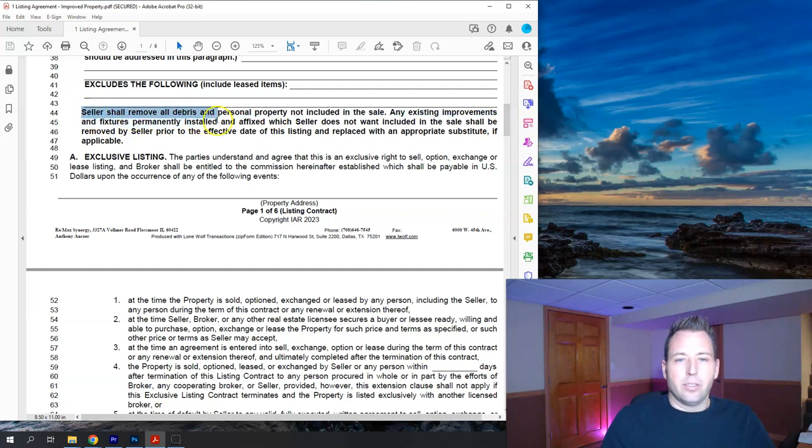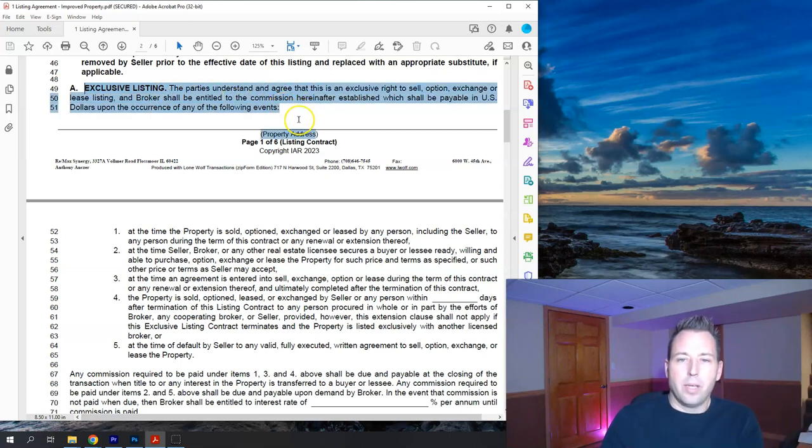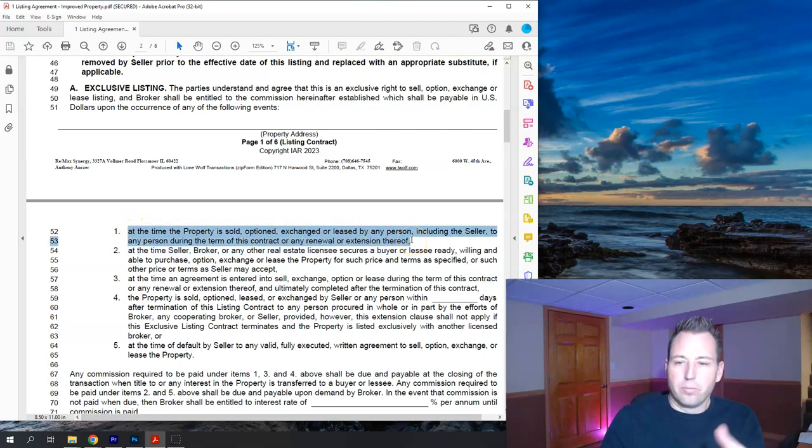The next section states that the seller shall remove all debris and personal property not included in the sale — basically you're clearing out the house before you go. Lines 49 through 64 cover the exclusive listing terms. This states the seller understands this is an exclusive agreement with the real estate brokerage, and that when the house sells, the brokerage is due their commission based on the terms of this contract.